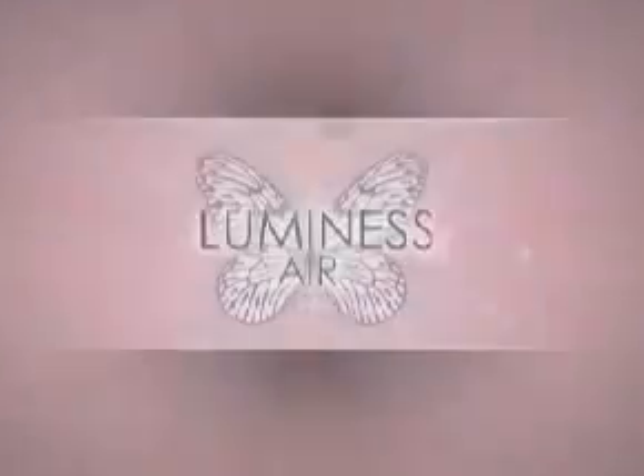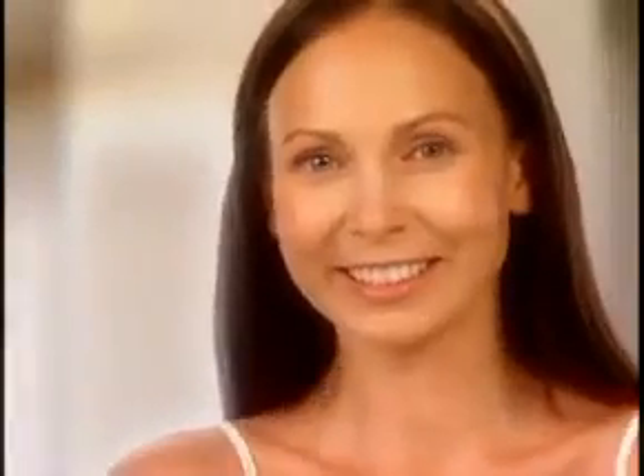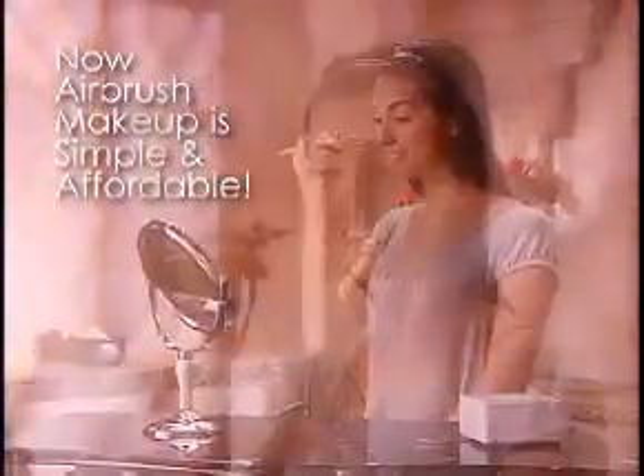Well, it's all with the makeup secret that now anyone can use. Introducing Luminous Air, the airbrush makeup system that will make you look 10 years younger. Airbrush makeup has been the secret to getting that fabulous look seen in films, television, and magazines. Now Luminous Air has made airbrush makeup simple and affordable for everyone.